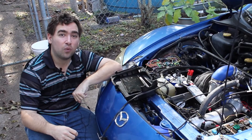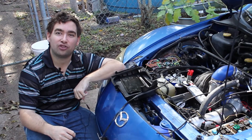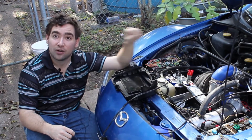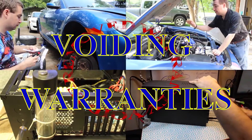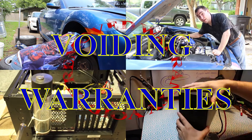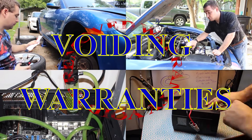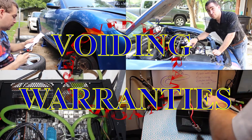Today on Voiding Warranties, I'm going to show you a new form of abnormal combustion that can only happen in a rotary engine. Voiding Warranties — where we find new and interesting ways to break things, including our engines.